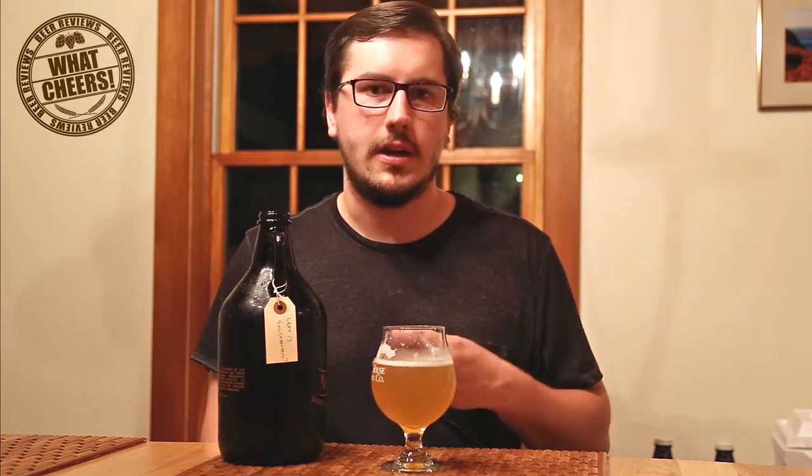A little bit too much bitterness for me. The aroma leads me to believe it's going to taste a little bit different than it does. But it's good — it's really good still. Overall, Beer Advocate has this at a 97 rating, so maybe I'm in the minority on this one. But that's okay, that happens.